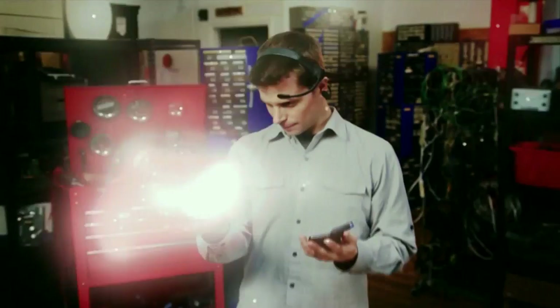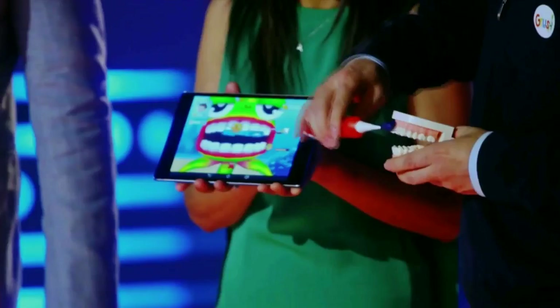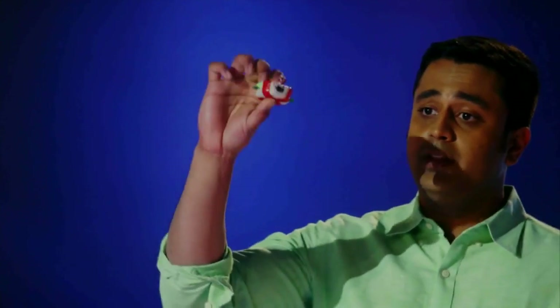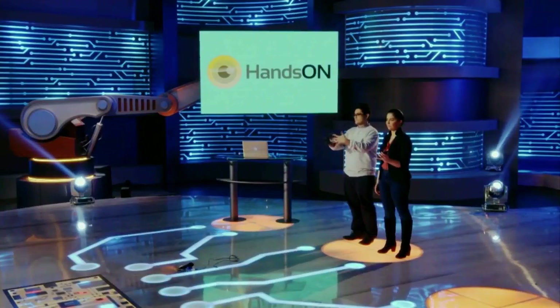The inventions our finalists created for season one of America's Greatest Makers were truly awesome. We had Team Crush with their high-tech toothbrush, Team Aseo with their workout monitoring gloves, Team Newton with their sports impact sensor, Team Powerbobber with their electronic fishing floater, and Team Hands-On with their gloves that enable the deaf to speak.